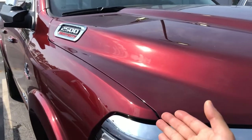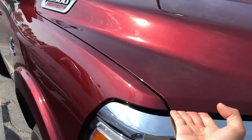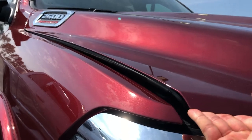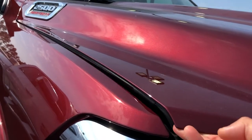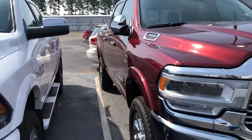19 Ram aluminum hood — demonstrate, watch carefully. Look at that lift. That is a lot of lift on these trucks.